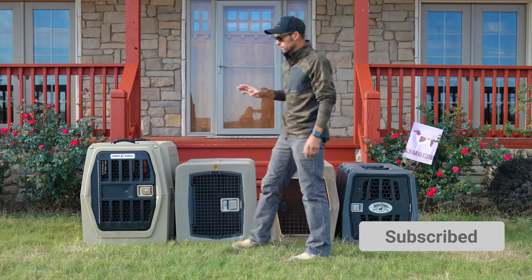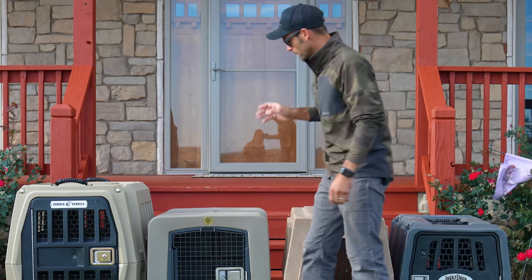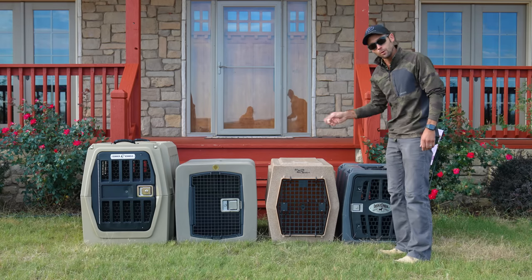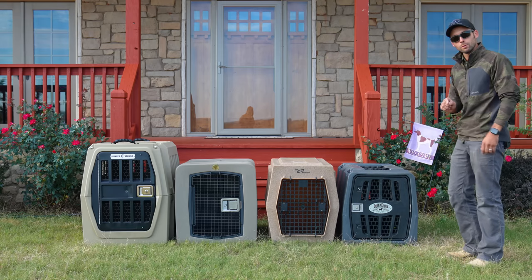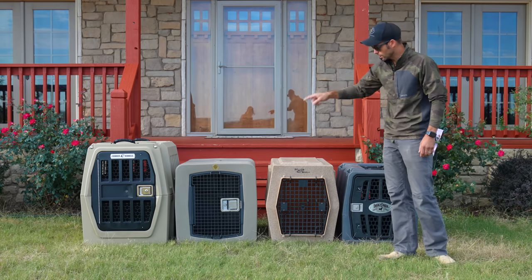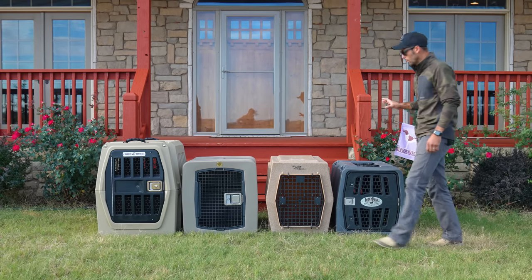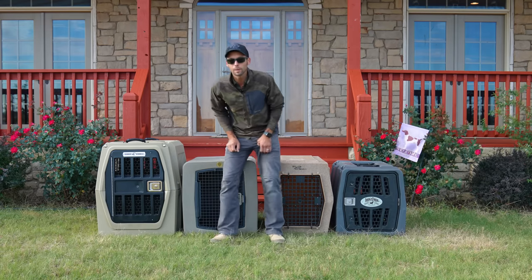I want to start off with a little disclaimer. Gunner sent me this kennel for review. Dakota 283 sent me this kennel for review. I haven't been able to get a hold of Ruffland in a while, so they did not send this to me — I had this one. But Lucky sent this kennel to me for review. These kennels look a little different in size. We happen to have large, large, large, and then this is their intermediate.